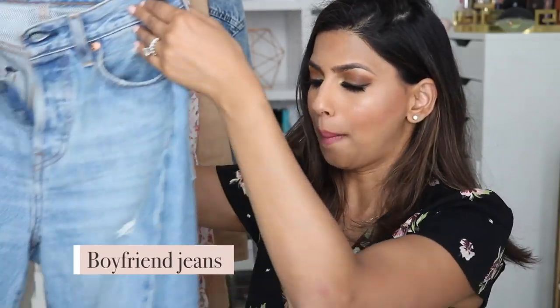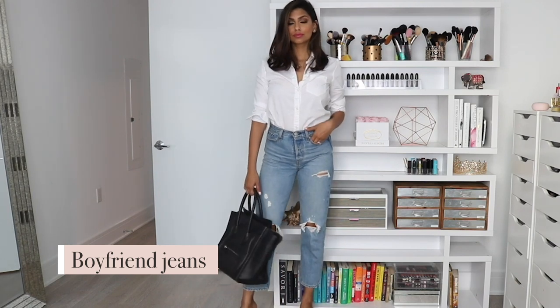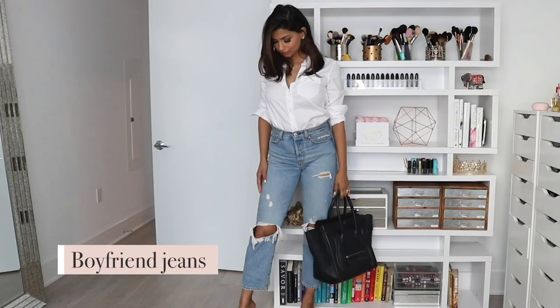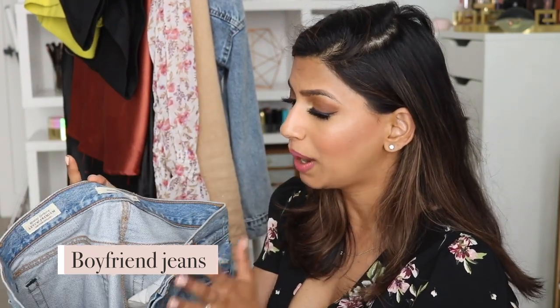My next favorite is a pair of boyfriend jeans that I love so much. Again, when I don't know what to wear but want something cute and casual but still like I tried, I'll throw on these jeans and it just works. This is definitely an essential all year round. These are specifically from Levi's — I got them on sale. They're the Wedgie Fit, which is such a weird name, but they're so cute. I get so many questions about these both in person and online.